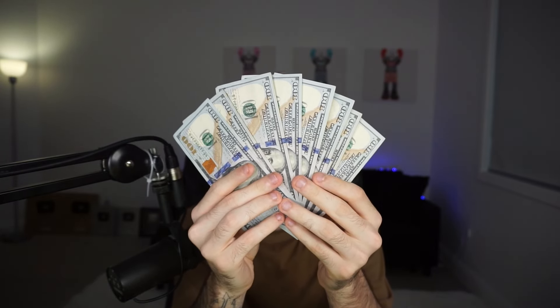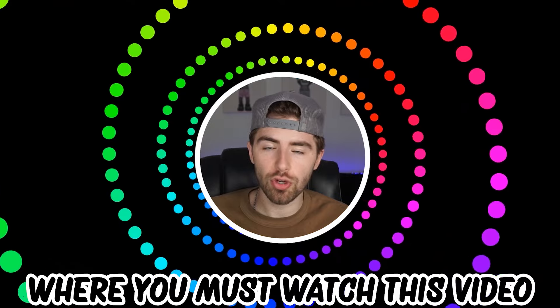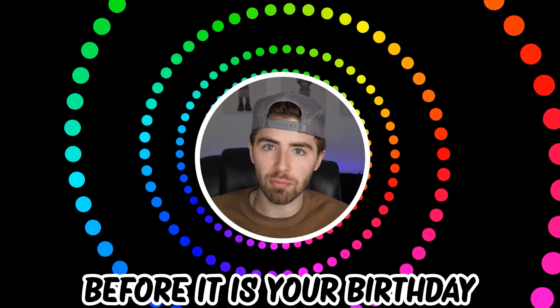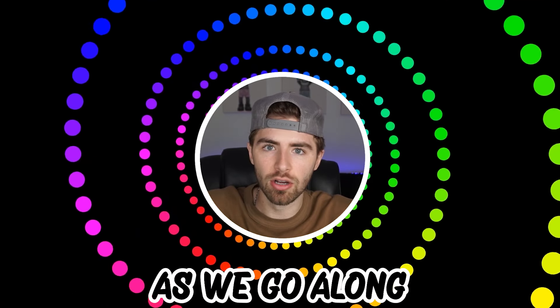Like and subscribe right now for amazing luck for the next week. Make sure to watch today's full video to see an optical illusion — you must watch this video before your birthday. Comment down below your answers to the optical illusions in the comment section as we go along.